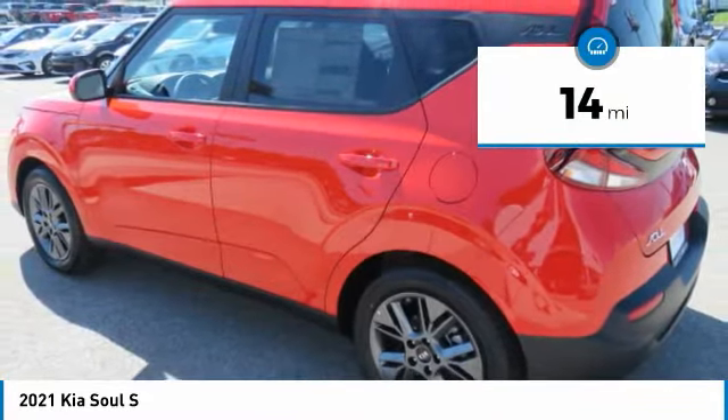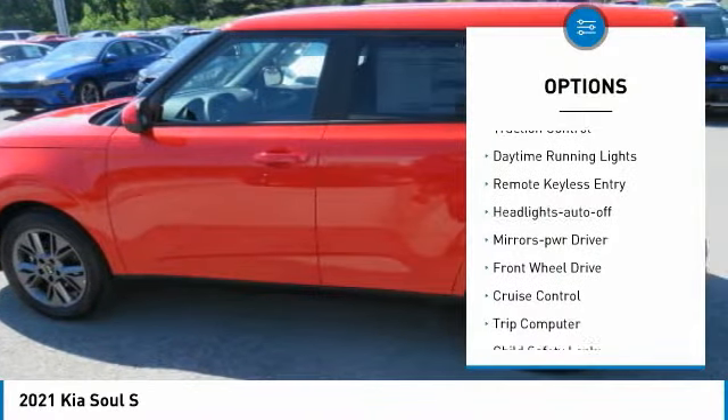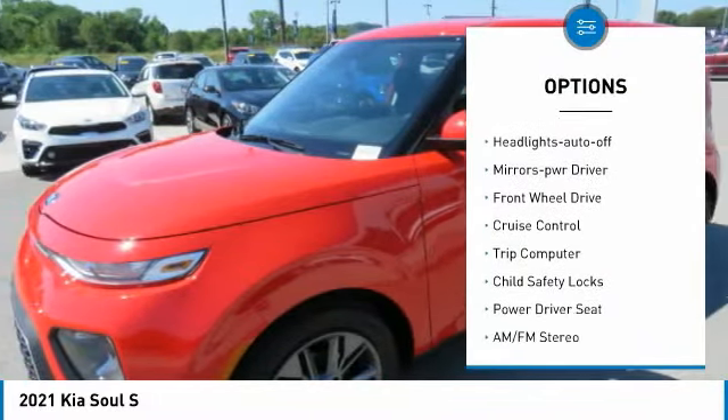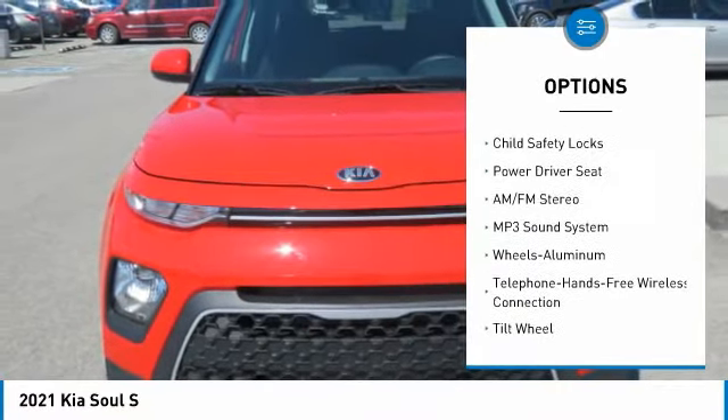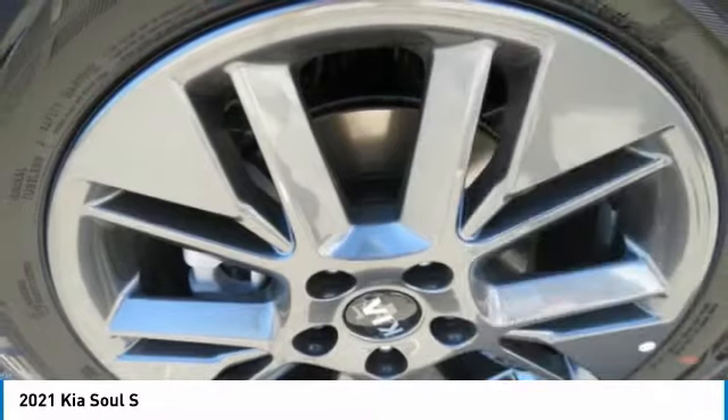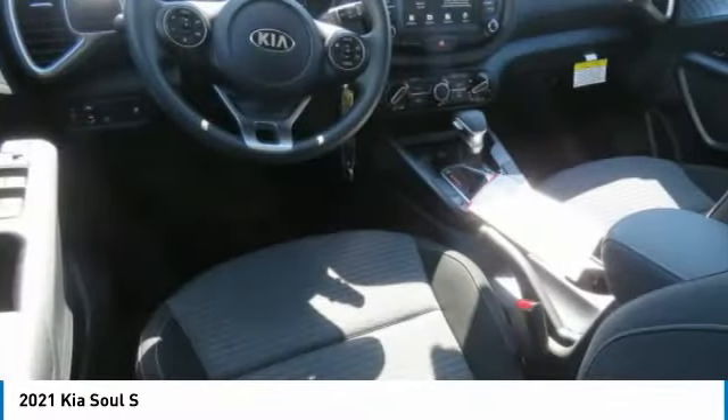Here are some of this vehicle's great options: aluminum wheels, traction control, daytime running lights, remote keyless entry, headlights auto off, mirror memory, FWD, cruise control, trip computer, child safety locks.